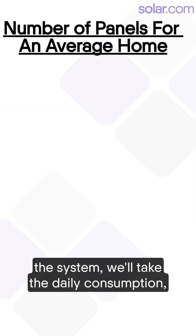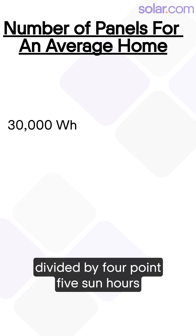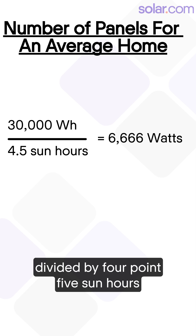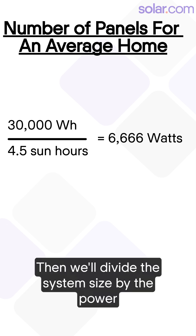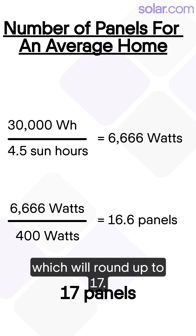To find the number of panels in the system, we'll take the daily consumption — 30 kilowatt hours, or 30,000 watt hours — and divide it by 4.5 sun hours to get our system size. Then we'll divide the system size by the power rating of each panel to get 16.66 panels, which we round up to 17.